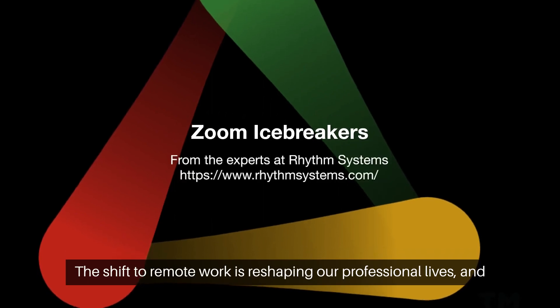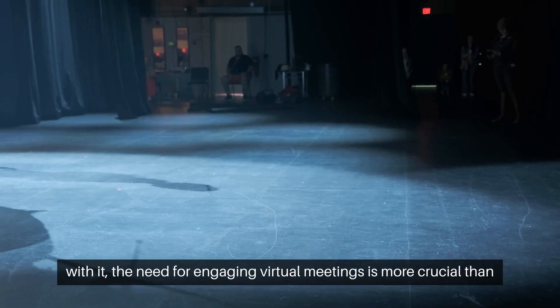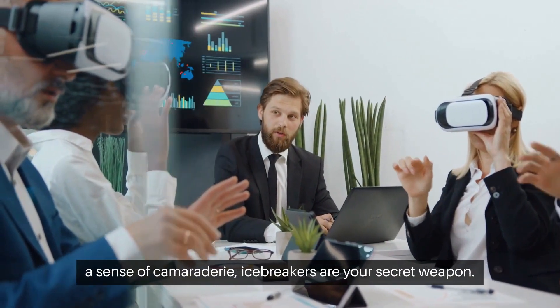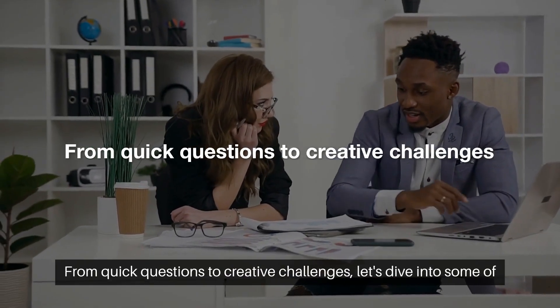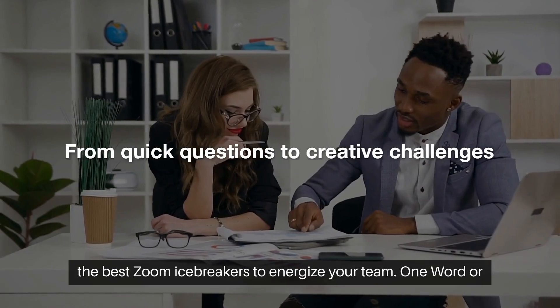The shift to remote work is reshaping our professional lives, and with it, the need for engaging virtual meetings is more crucial than ever. If you're looking to spice up your team's Zoom calls and foster a sense of camaraderie, icebreakers are your secret weapon. From quick questions to creative challenges, let's dive into some of the best Zoom icebreakers to energize your team.